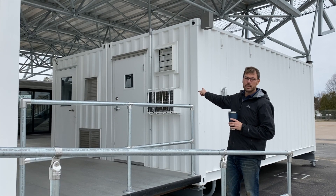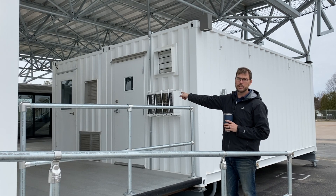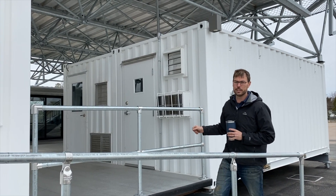This is the electric distribution container, and this is a humidity and temperature controlled storage container.